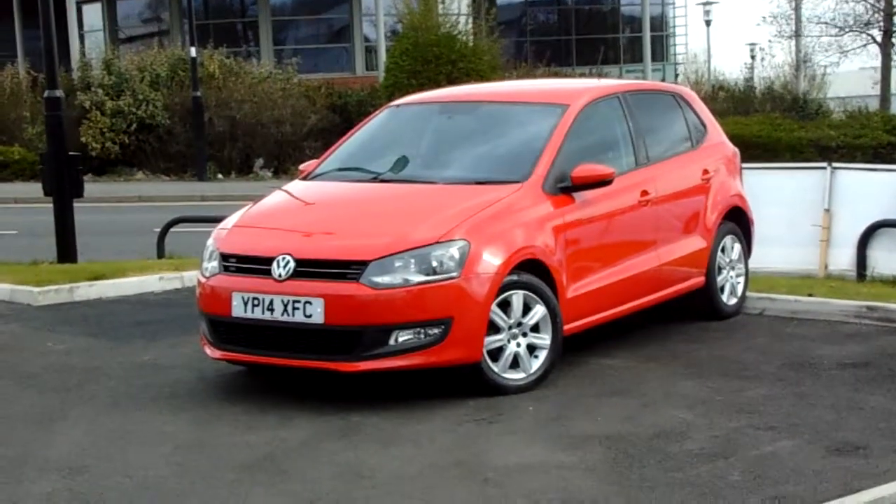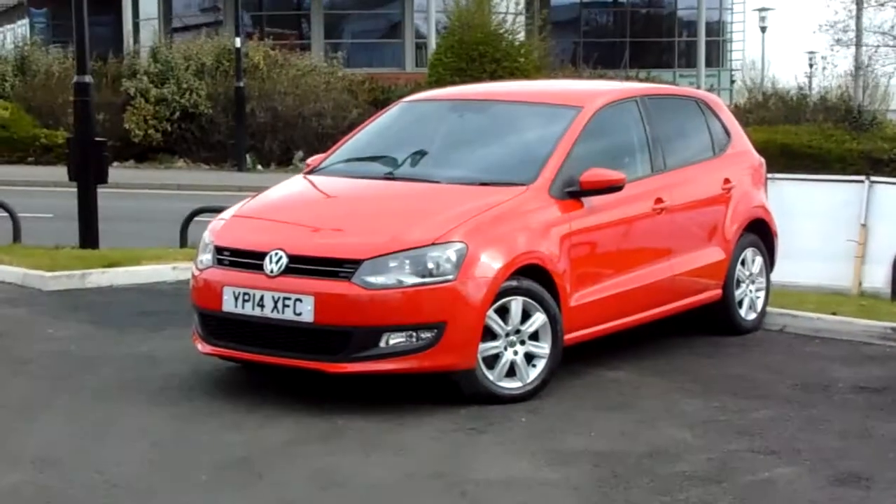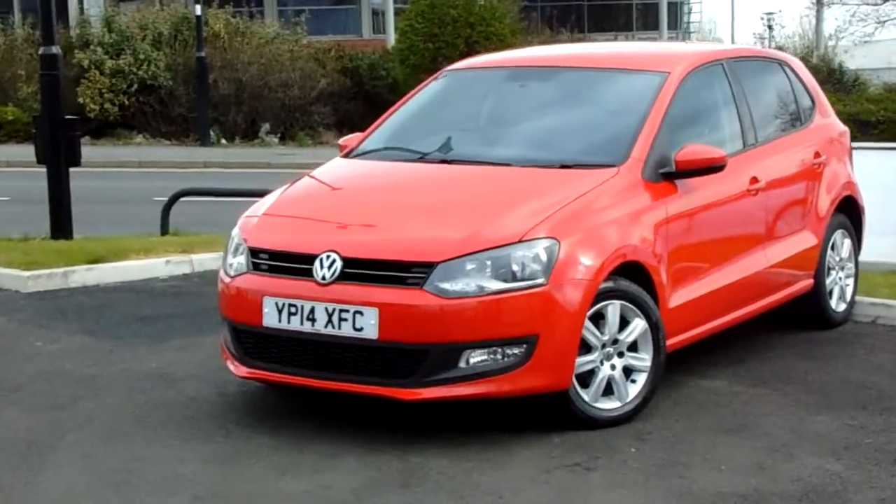Hello and welcome to Pentium Parkway. I'm Lewis and today I'm going to be showing you our 14-plate Volkswagen Polo, finished in red.